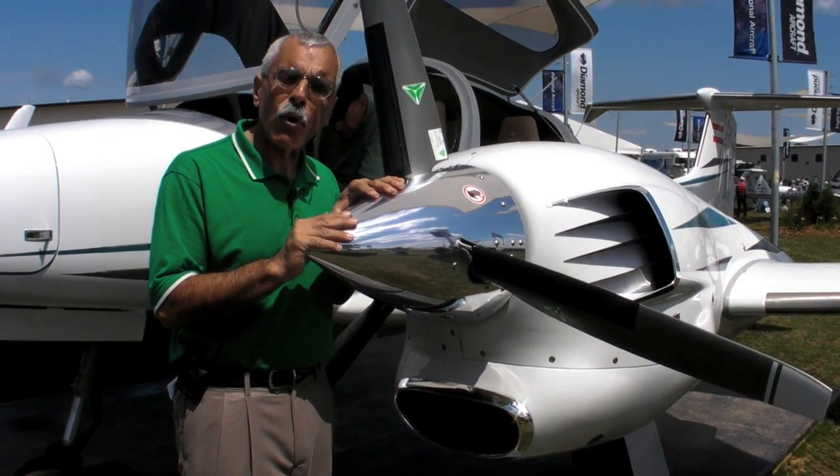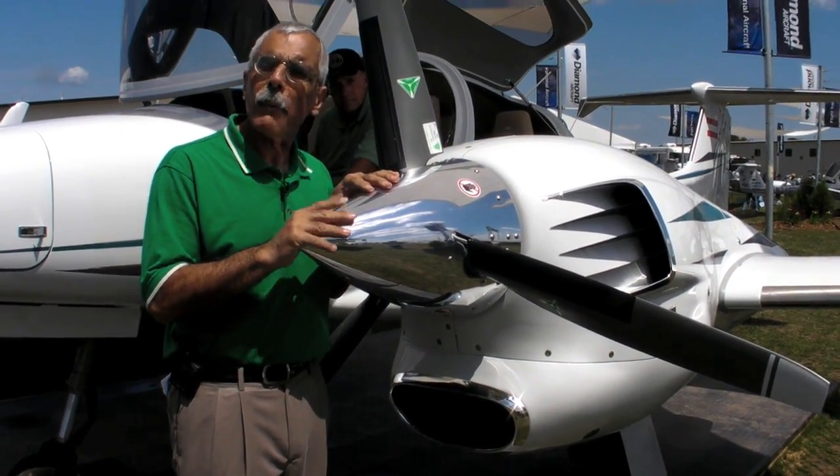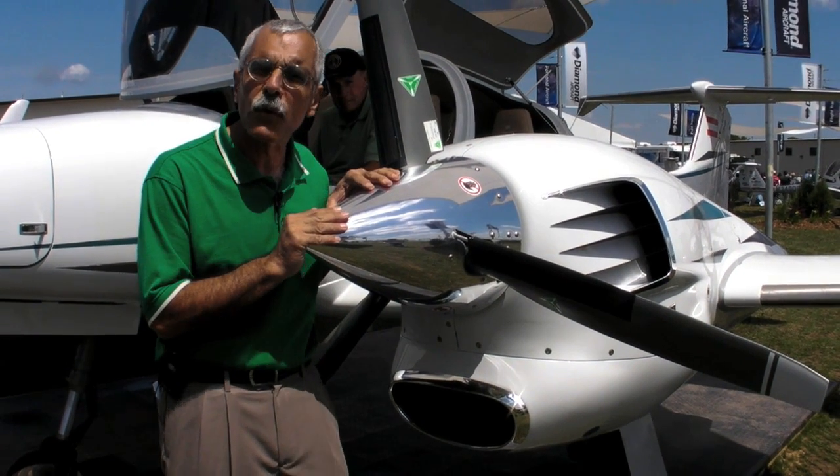You can find out more about this airplane at diamondair.com. I'm Paul Bertorelli reporting for AvWeb. Thanks for watching.